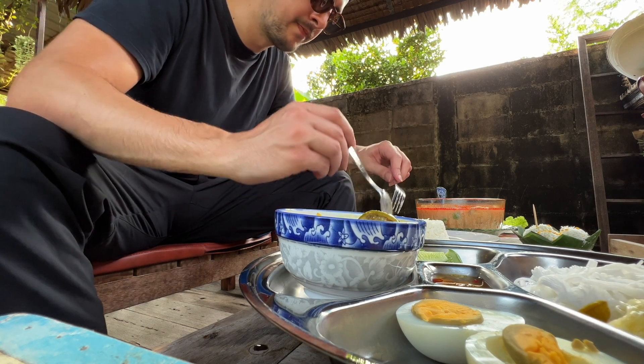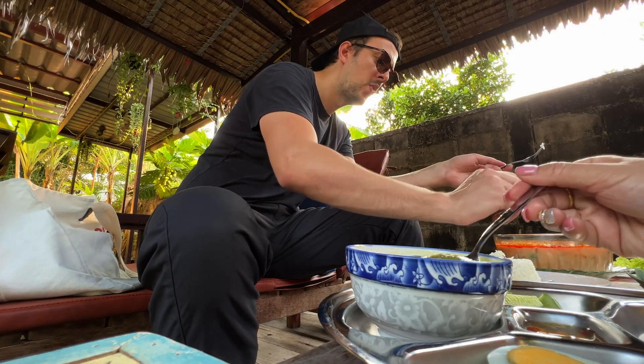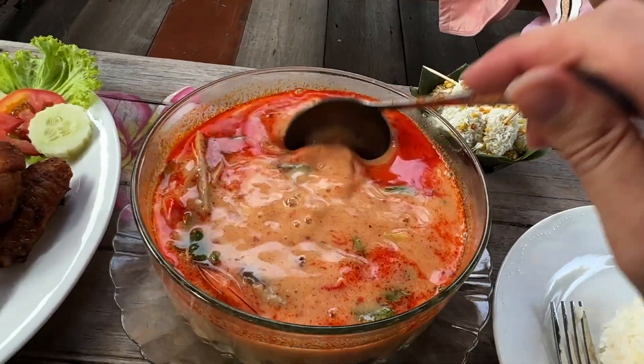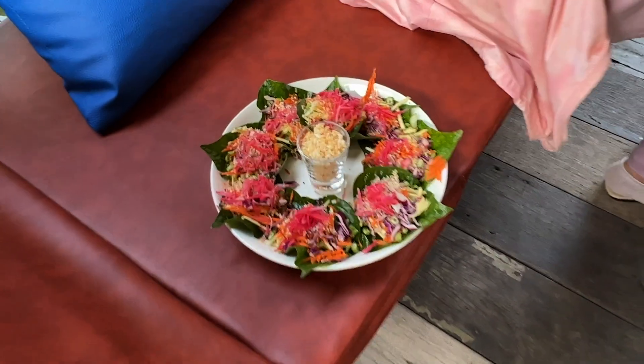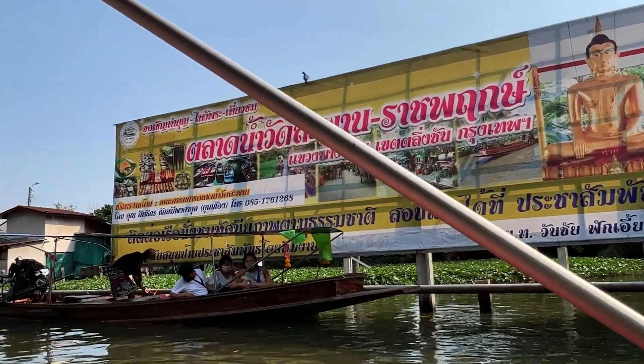It's a little spicy. Have you tried this Tom Yam yet? Oh that looks delicious — look at that Tom Yam there. Not only is the place stunning but the food is really good, really delicious. I've never seen something like that in Thailand — that is very unique. We actually found out about this place from a riverboat taxi driver who told us to come here when we were at the floating market earlier.